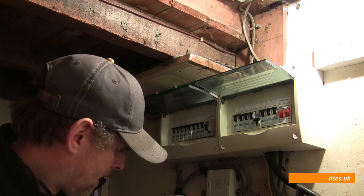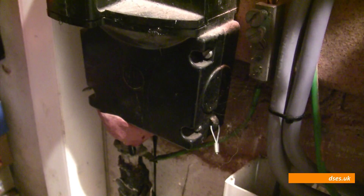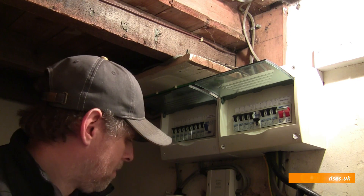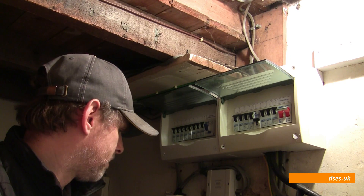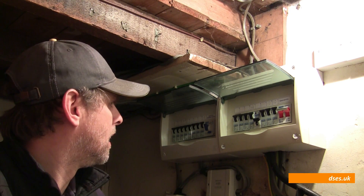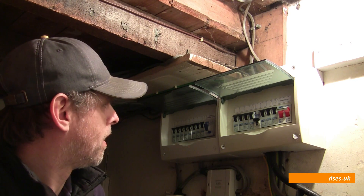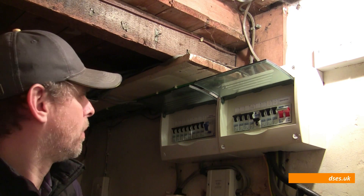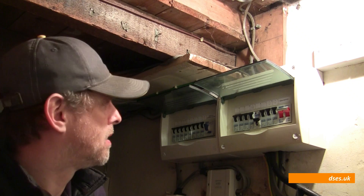We can also see that the service head itself has suffered from overheating over time because the pitch insulation inside has melted out. It's not a great connection either on the sheathing. Our best bet is probably to get Western Power in to replace that with a modern TNCS 100 amp head. We're also going to have to get an isolator installed so that we can change the board. I think the best bet is to split it off into a load of separate RCBOs so we haven't got this heavy loading on one piece of equipment. If you're in a million-pound-plus house, it makes sense to spend a bit on the infrastructure.